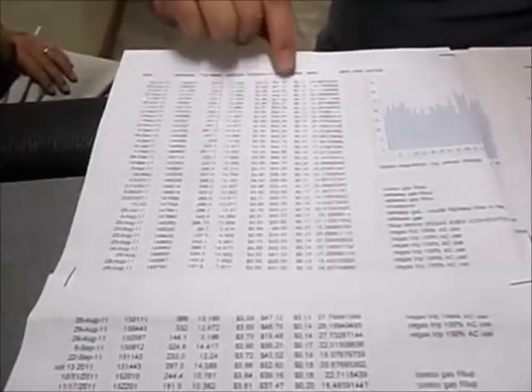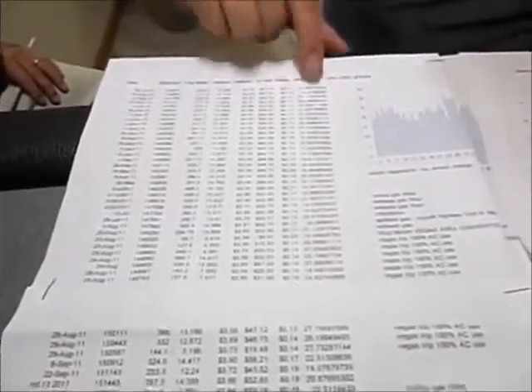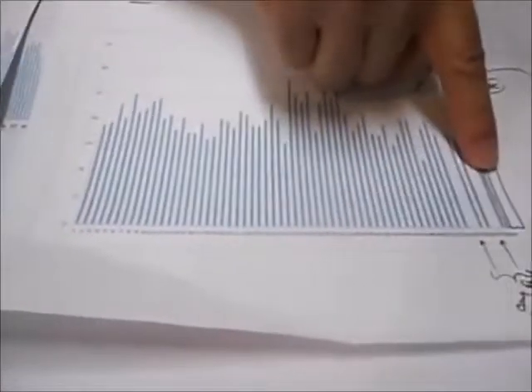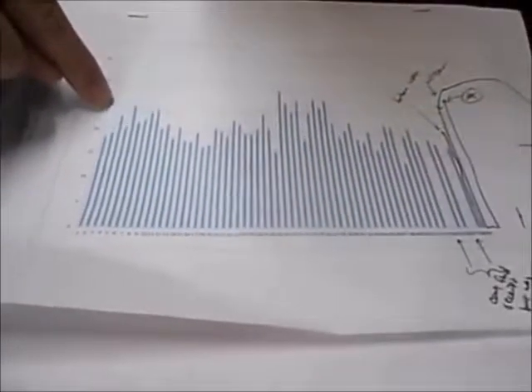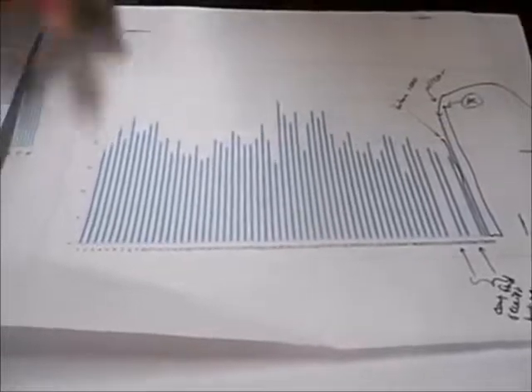This is a spreadsheet with all the data. I'm going to pan down so you can actually see the numbers: odometer, trip meter, gallons, cost per gallon, total cost, cost per mile, and then this column is miles per gallon. This chart shows miles per gallon — 15, 20, 25, 30.